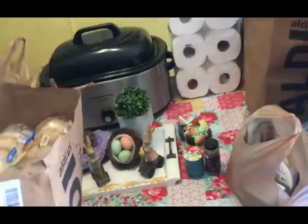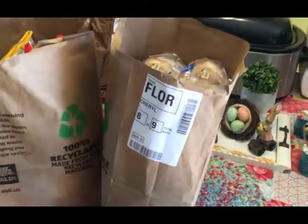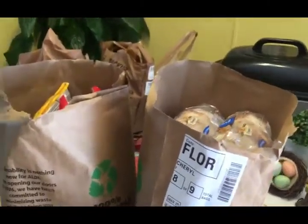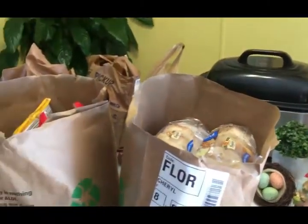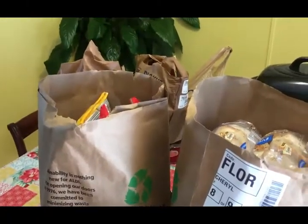Hello friends, this is my end of March, beginning of April grocery haul. I'm going to do this haul a little bit different than I have in the past. I just don't really feel like organizing everything on the table, so I'm just going to show you what's in the bags as I pull them out and get ready to put them away.